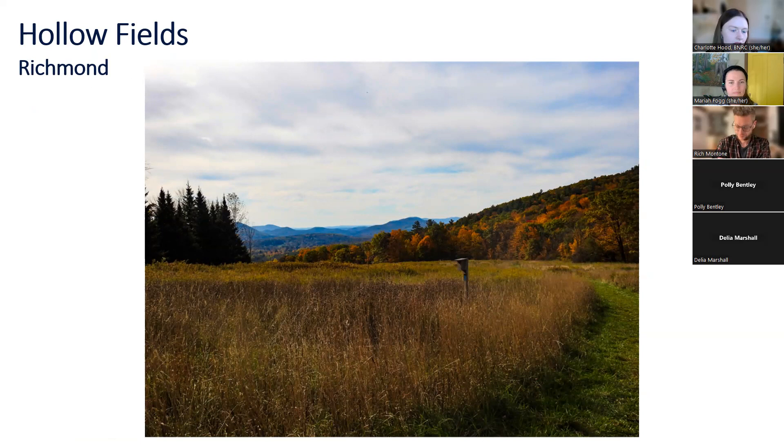Hollow Fields is in Richmond. In the fall in particular, there's a show of goldenrods, asters, and milkweed.